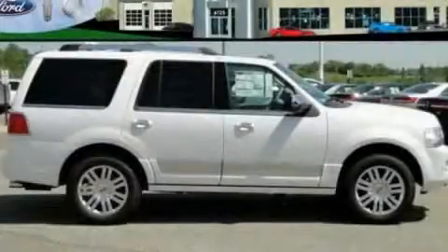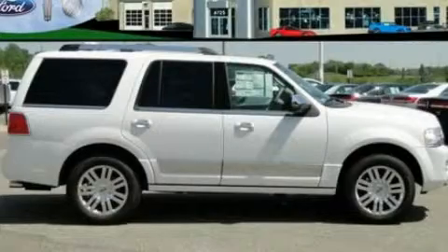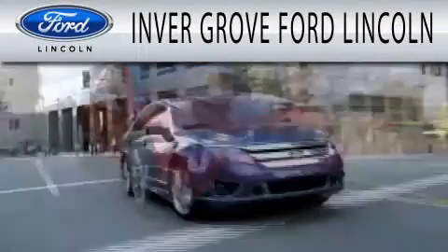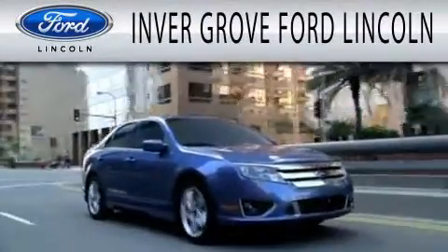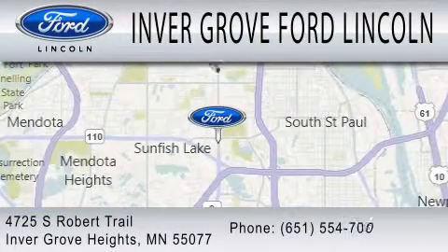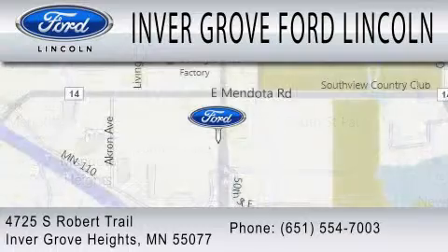Contact us today to schedule your opportunity to see this automobile in person. Inver Grove Ford Lincoln is dedicated to doing everything possible to ensure that the experience you have selecting your next vehicle is as pleasant as possible. We are located at 4725 South Robert Trail in Inver Grove Heights.